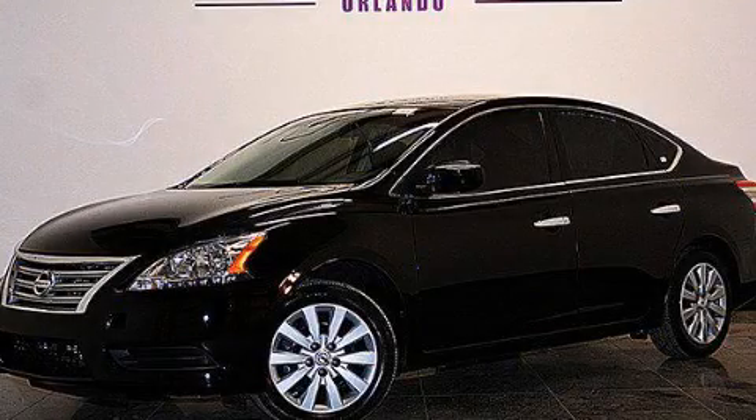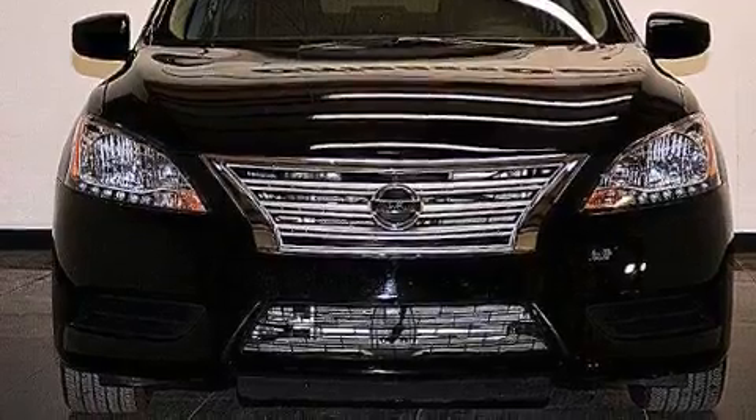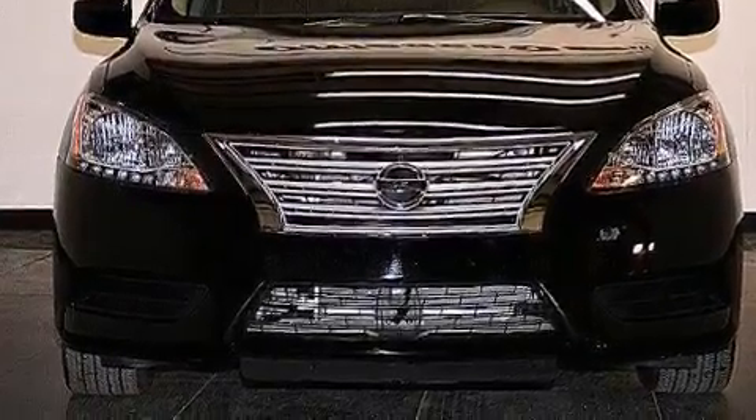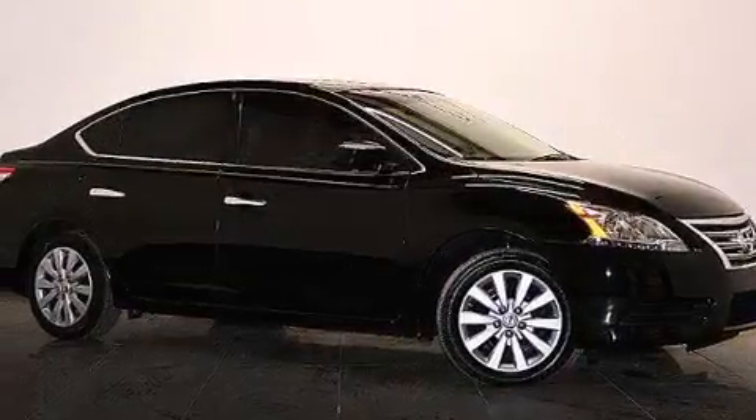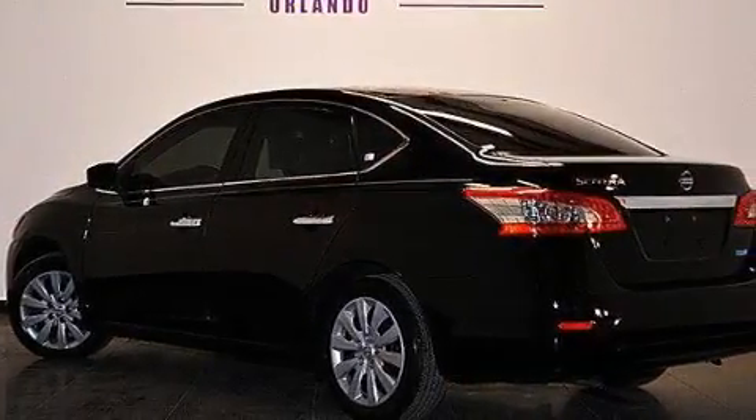This is a 2014 Nissan Sentra. It has a 1.8-liter four-cylinder engine and an automatic transmission. Its top features include speed-sensitive volume controls, a limited-slip differential, and traction control and stability control systems.